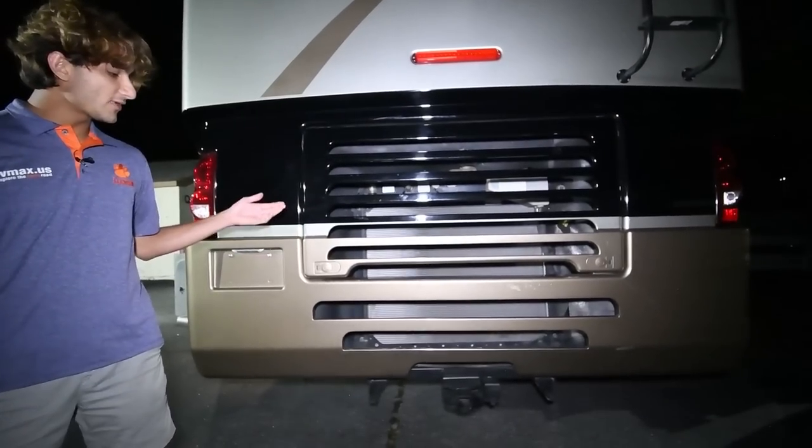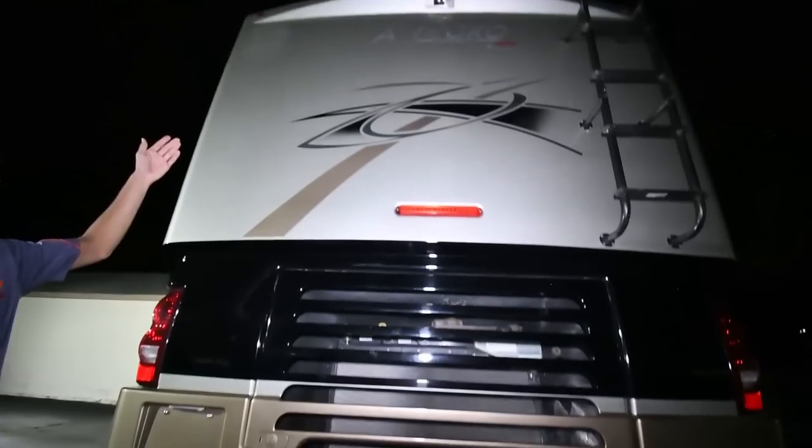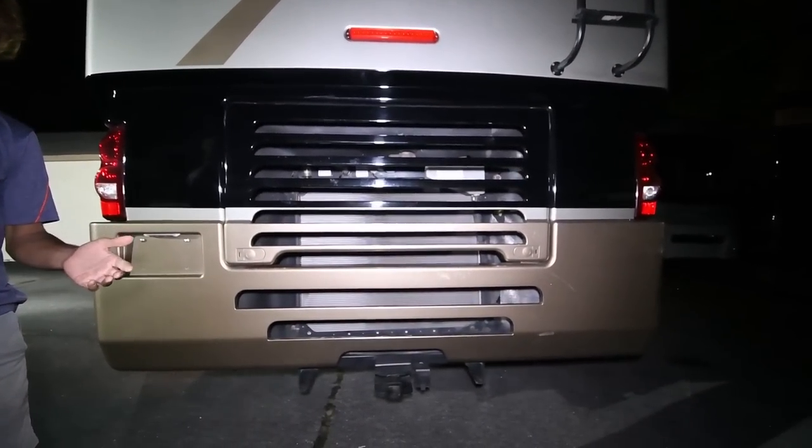The other facts about the rear end: we've got a 5,000-pound towing capacity down low, and up top we have our backup camera, which is molded into the rear fiberglass cap.